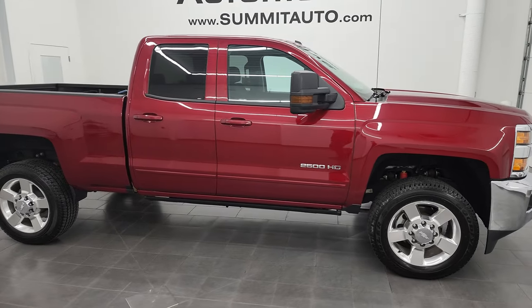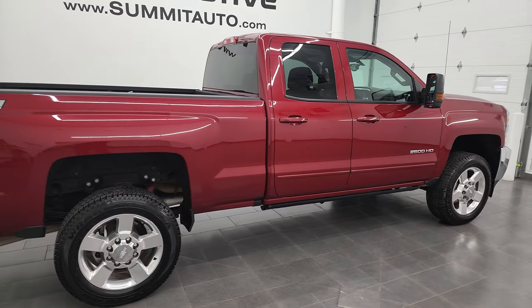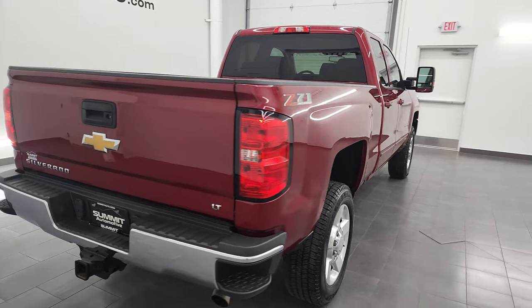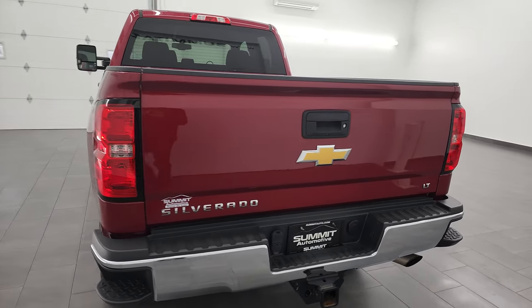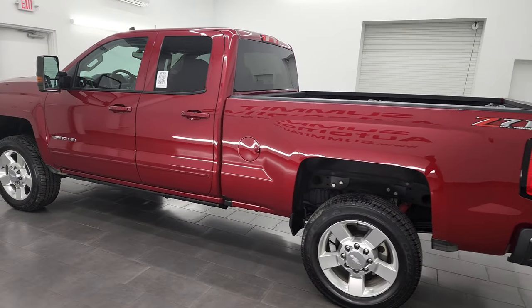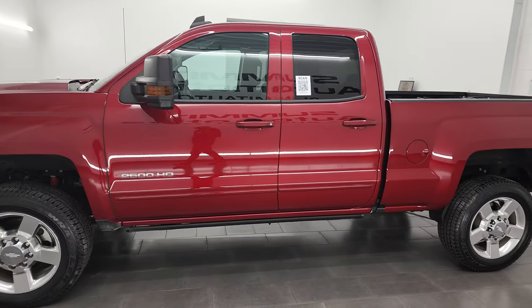Hey, this is Brett and this 2019 Chevy Silverado 2500 double cab short box LT1 is stock number 13200Z. I am here at Summit Automotive in Fond du Lac, Wisconsin, your new and used heavy duty truck headquarters. This 2019 Chevy Silverado has the 6-liter V8 gas engine.